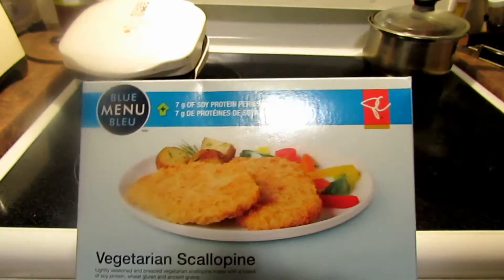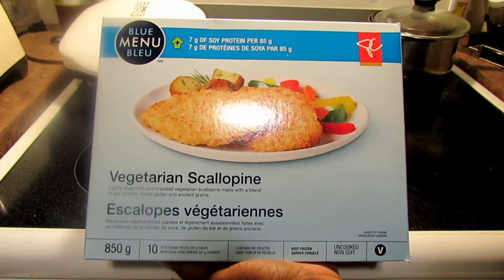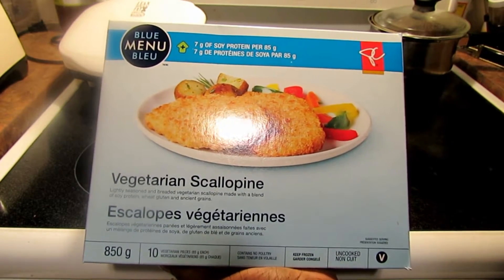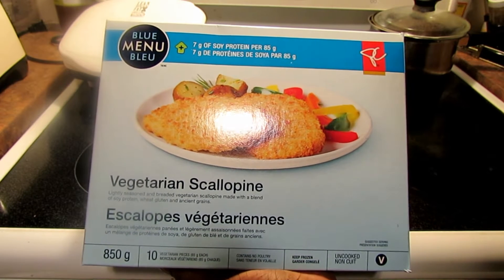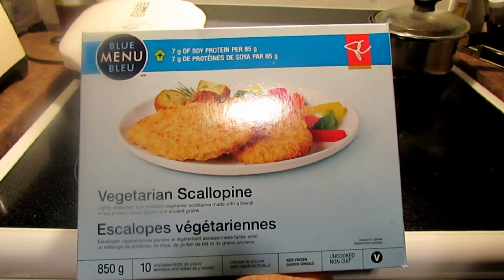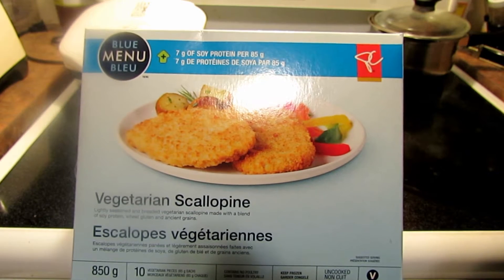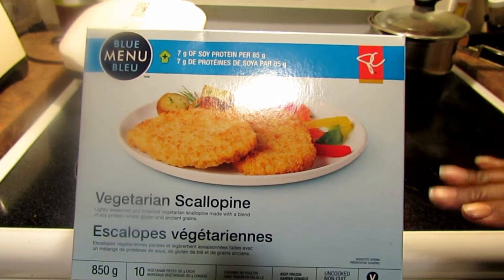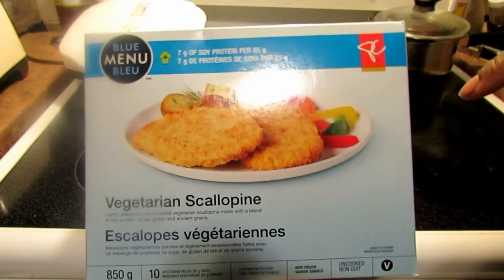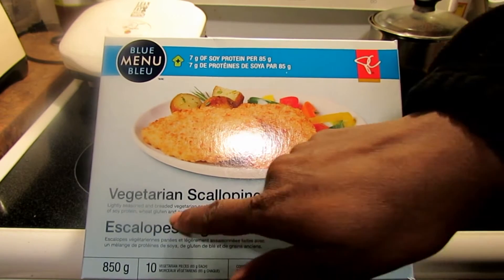I have a new product to try. Gardein makes this — they make a breaded chicken patty for their chicken primavera with the pasta. This is packaged by President's Choice, sold at Loblaws, Fortinos, Zehrs, any of the President's Choice stores. This was a pack of 10, 850 grams for $12.99. It has 7 grams of soy protein, it's vegetarian — actually vegan — lightly seasoned and breaded.